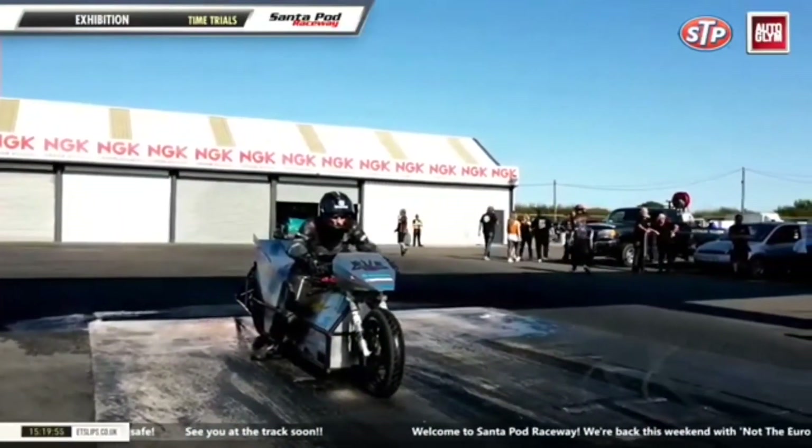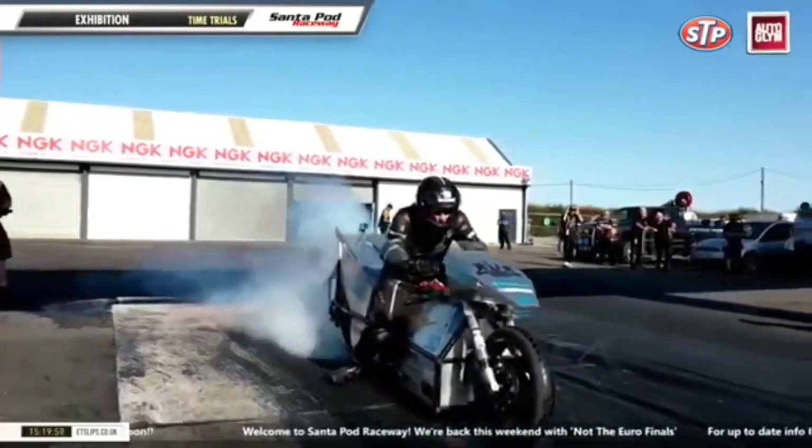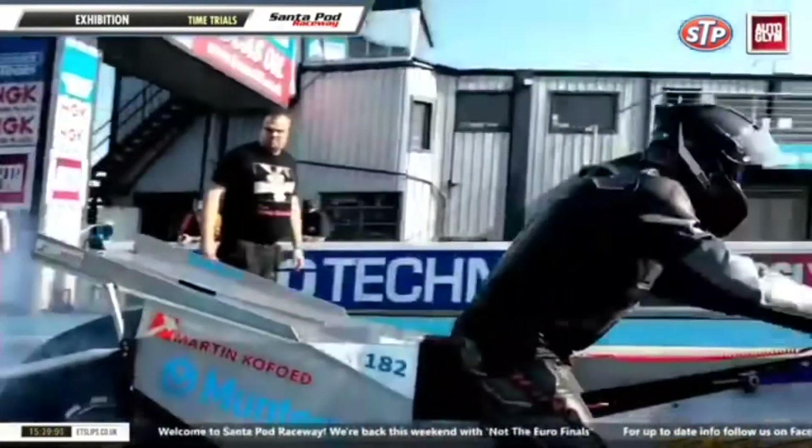We have set another electric drag racing record. Stay with us in this video because we're going to see how Hans-Henrik Thomsen broke a near decade-long record — 6.37 to the 8th, 6.878, and 191.4 miles an hour at the stripe. That is a new world record.